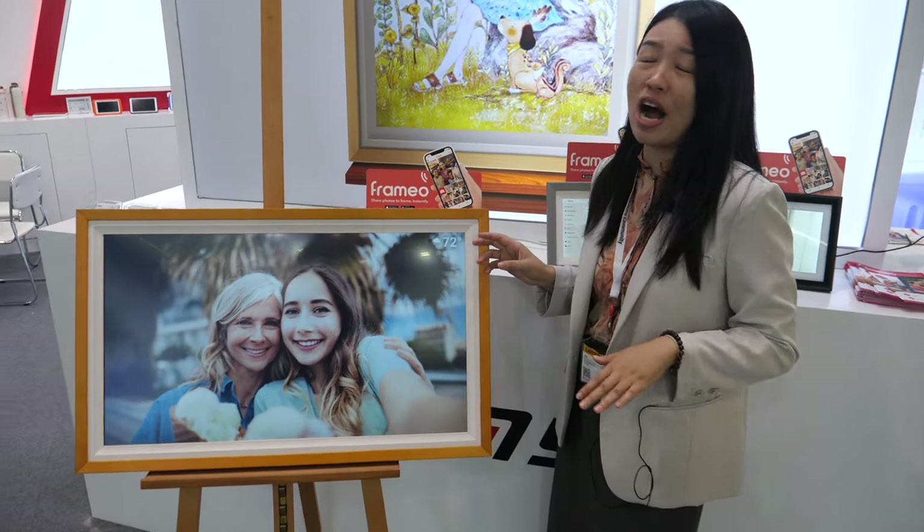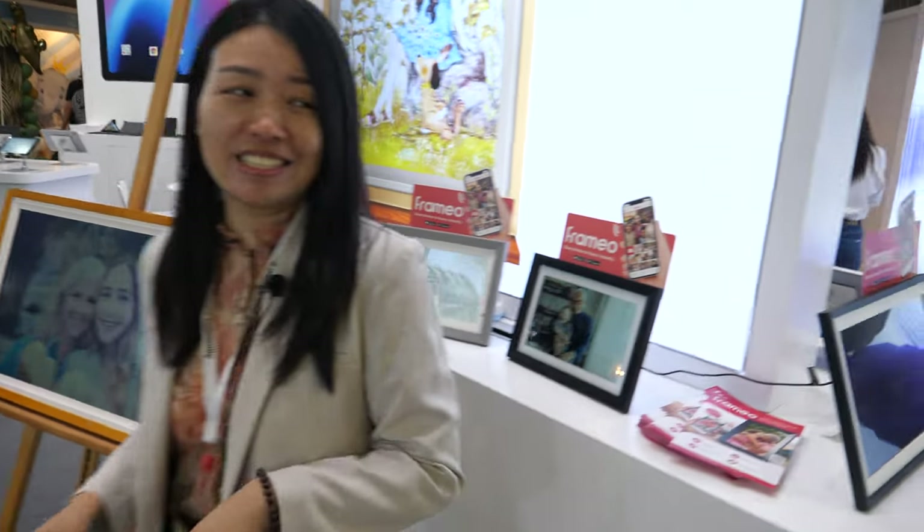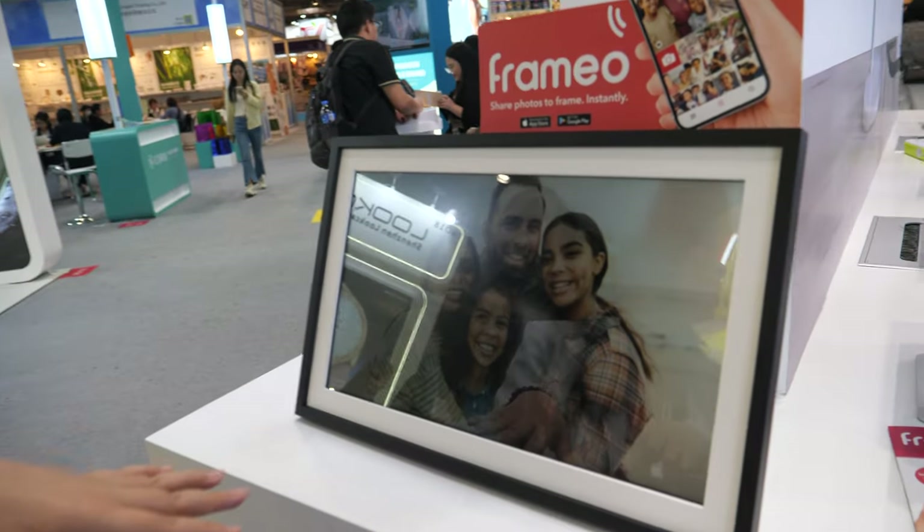The 32-inch price is about $219. And there's a bigger one — is that 13.3 inches? No, this one is 50.6 inches.